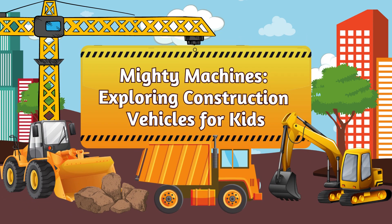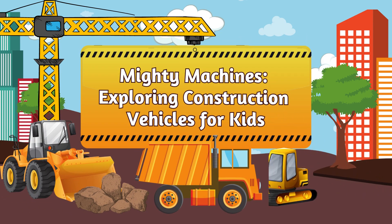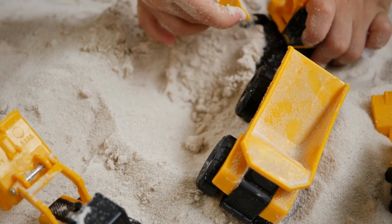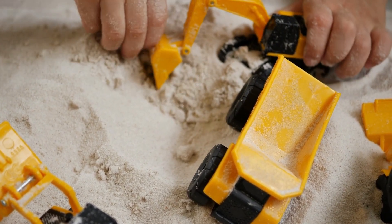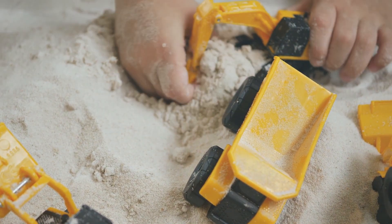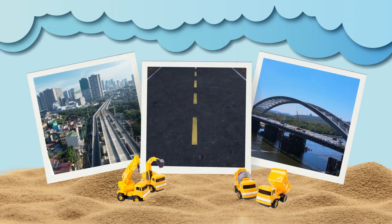Mighty Machines, exploring construction vehicles for kids. Kids, isn't it fun to play with construction toys? Let's learn about some amazing machines that help build our cities, roads, and bridges.